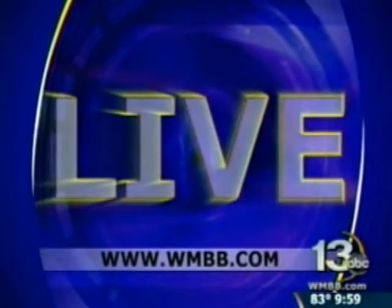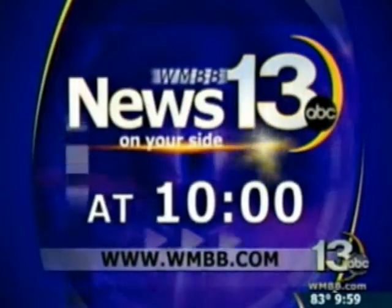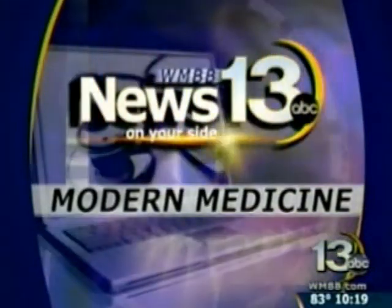From the News 13 studio, this is News 13 at 10. Welcome back to News 13 at 10. Expecting a baby can be an anxious time for parents, but new technology is helping ease patients' minds. News 13's Jessica Foster tonight tells us about innovative patient monitoring in our Modern Medicine Report.